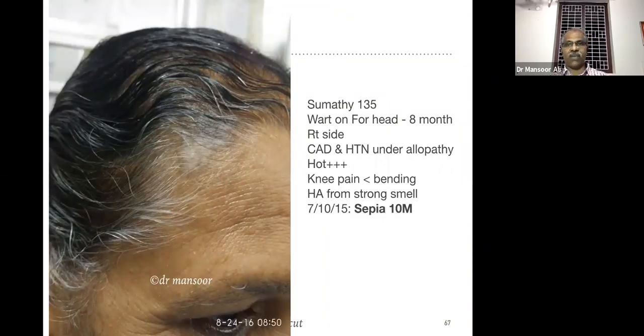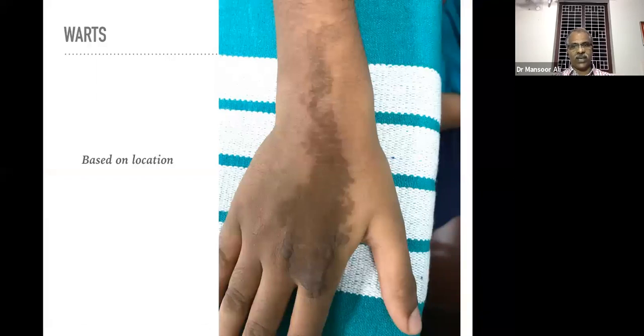This is a photograph after some days — warts on the forehead, more on the right side, past history of coronary artery disease and hypertension. The patient is too hot after menopause because of menopausal hot flashes, and headache from strong odors. We prescribed only one dose of Sepia in this case. After subsequent visits: warts in other areas — warts on the face, on the upper limb, on the hand — were also managed.